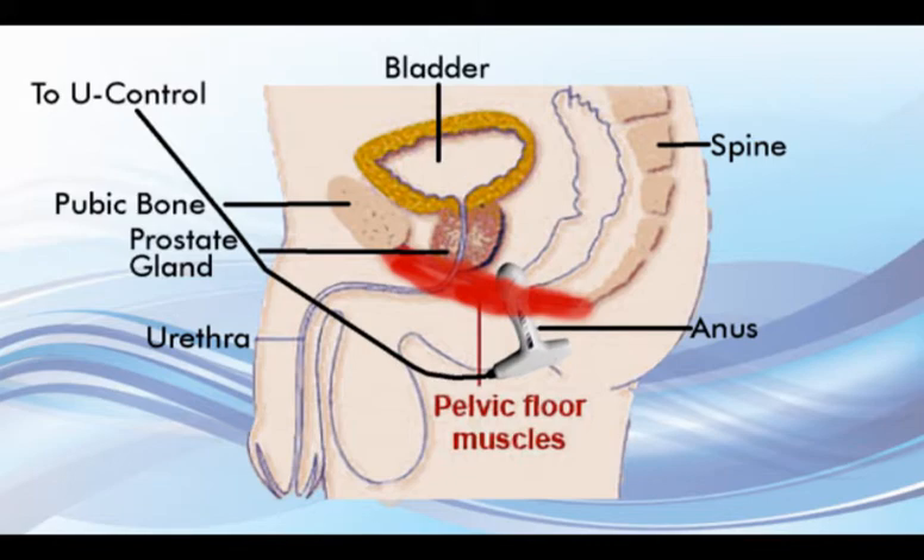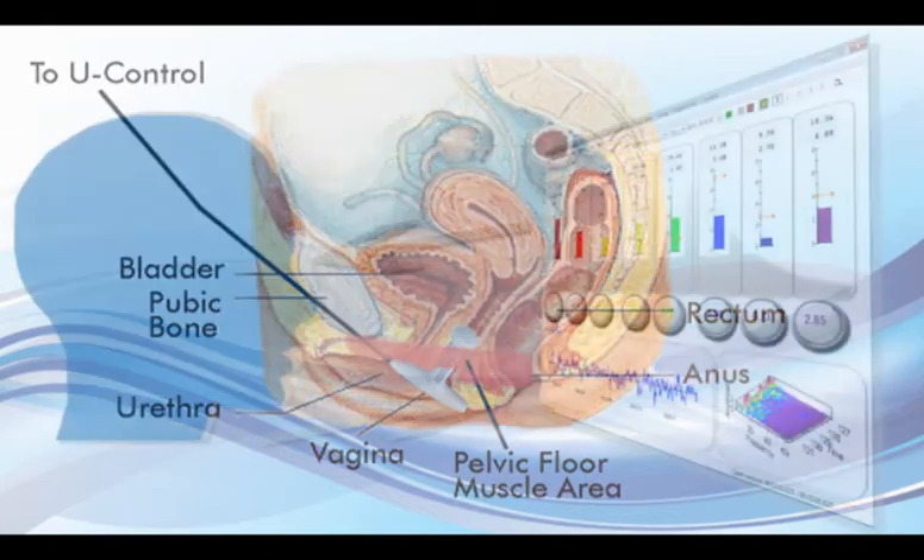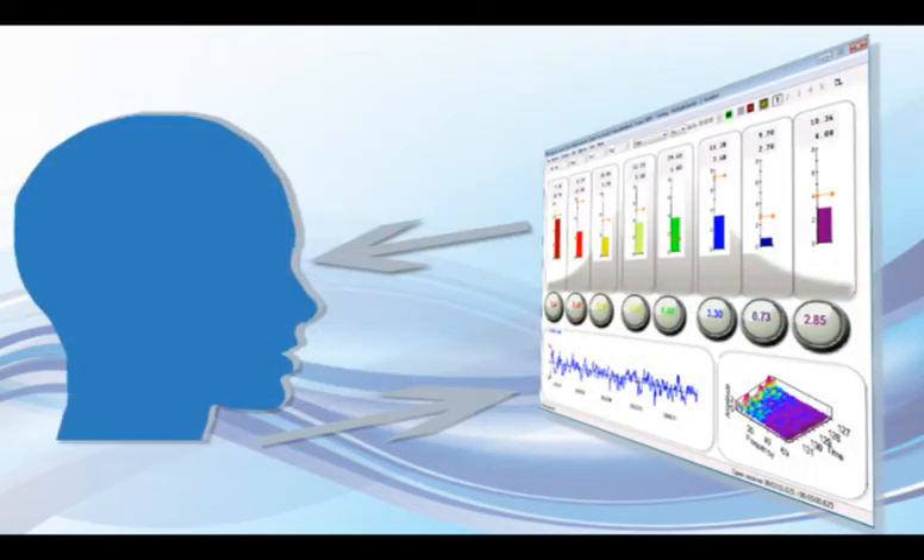Several studies have demonstrated that strengthening pelvic floor muscles prior to prostate surgery or childbirth provides better outcomes than doing Kegel exercises alone or doing biofeedback and Kegels only after surgery or childbirth. These exercises are also important for the elderly, since, as with most muscles, the pelvic floor muscles gradually weaken, with the result that incontinent episodes can occur.